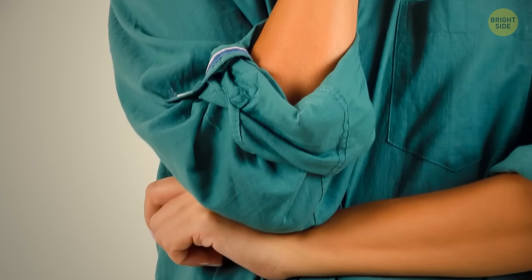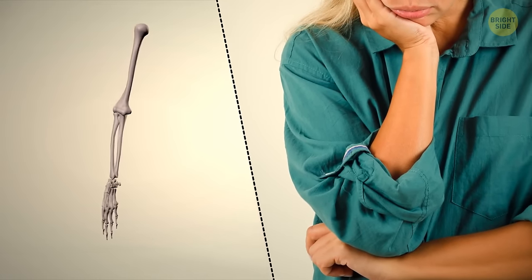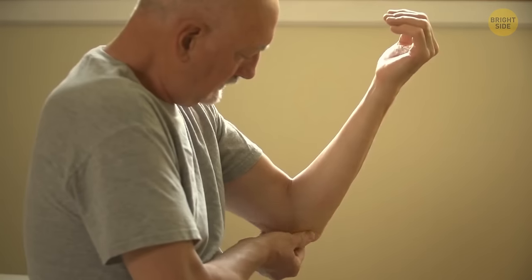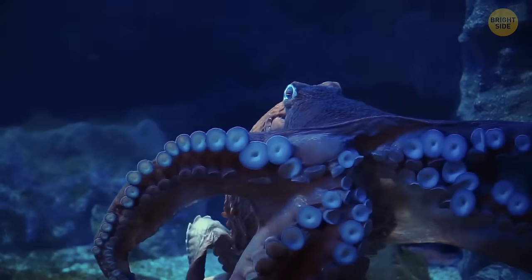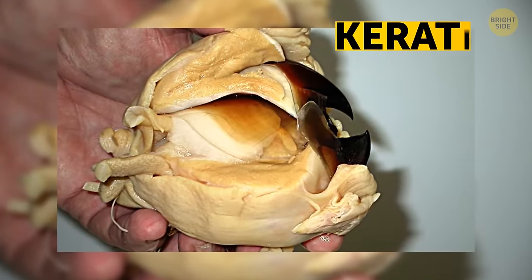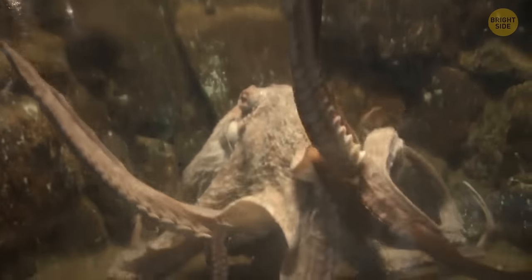Most people can't lick their own elbow — the length of your arm combined with the flexibility of your joints makes this impossible for many. Octopuses and squids have beaks like birds, made of the same material as our fingernails: keratin. They can also fit through anything their beak can fit through, making them the ultimate escape artists.